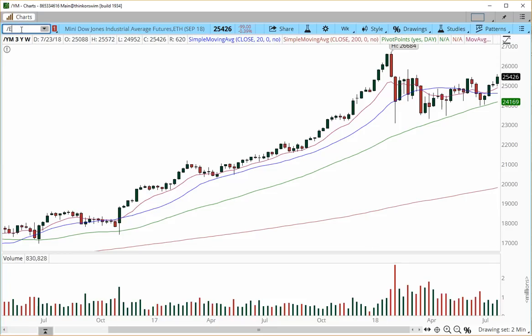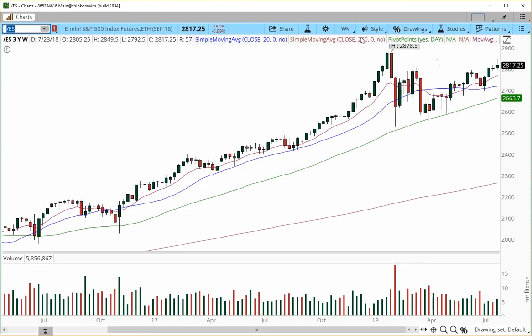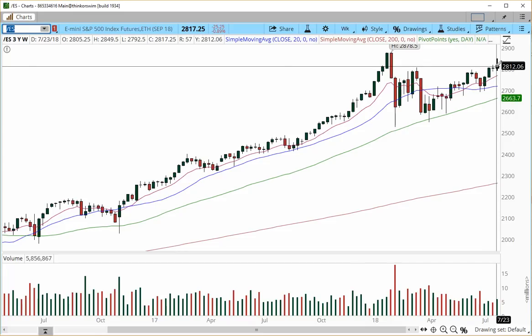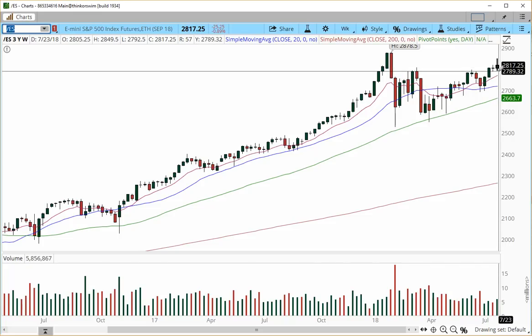Now let's move on to the E-mini S&P 500. The E-mini S&P 500 index futures finished the week in a relatively neutral mode — we didn't give back all of the profits from last week, so we're still stabilizing. We're still not breaching the prior week's low, which is 2789.